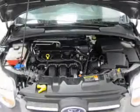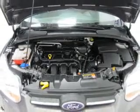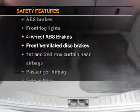Keyless entry, power door locks, power windows, an AM-FM stereo with a CD player, satellite radio, power mirrors, and an alarm system if safety is a high priority.